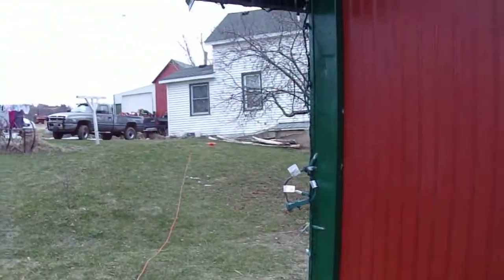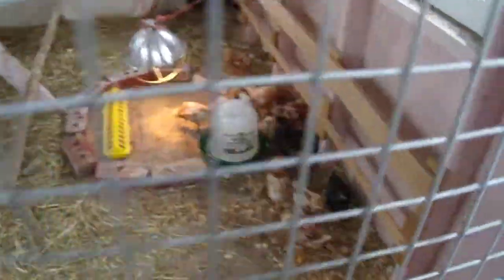Lydia's chicks started growing out of the brooder lately. Since her other chickens are still in the woodshed over there, we put the chickens in here. They're all little chickies.